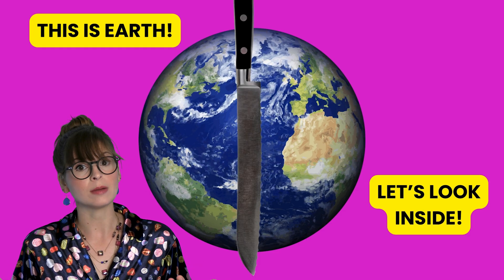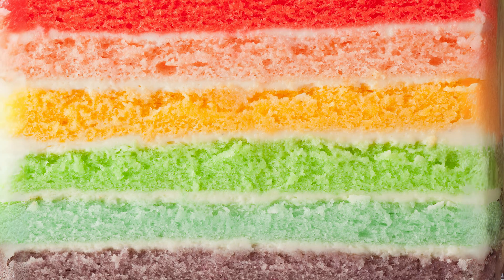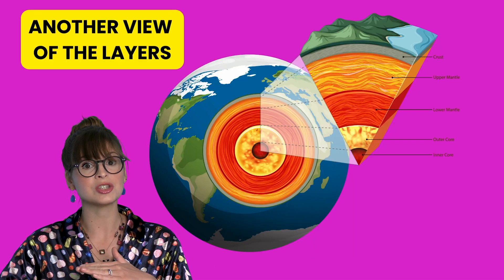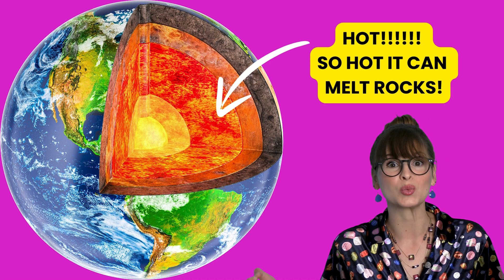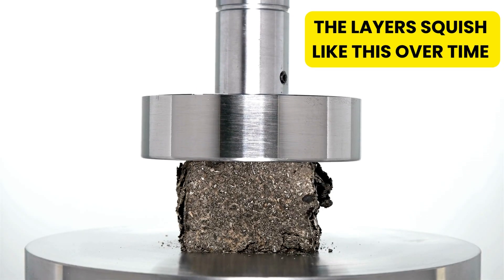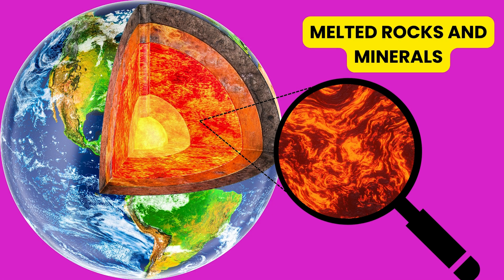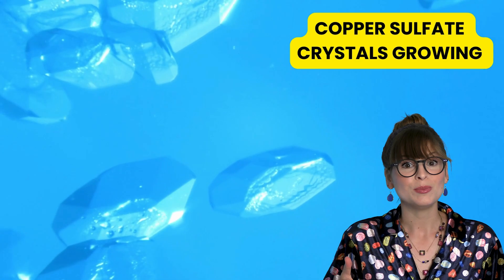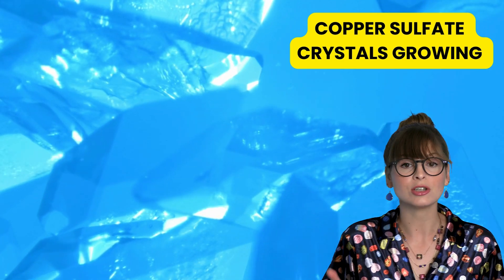To understand where gems are formed, we need to look more closely at our Earth. Underneath our feet is like a cake made of many layers. As the layers stack on top, they squish the ones beneath. As we go deeper underground, the Earth gets really hot. In this underground heater, minerals get squished and heated, and sometimes they even melt. As this mineral soup cools down or the pressure changes, the minerals start to crystallize.